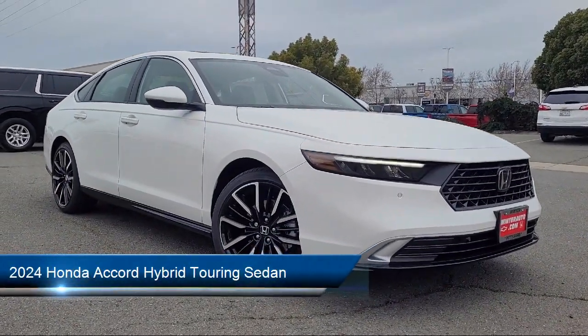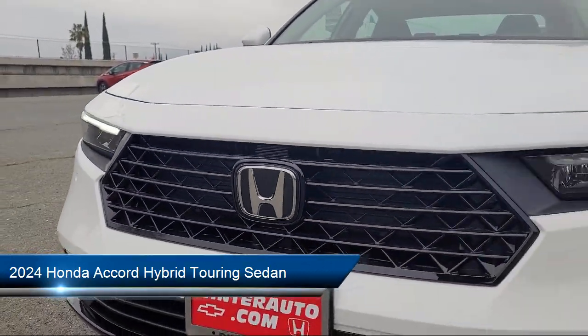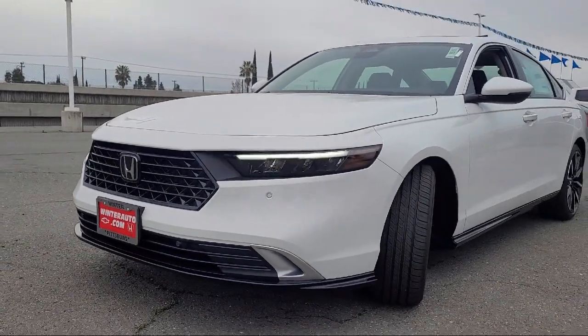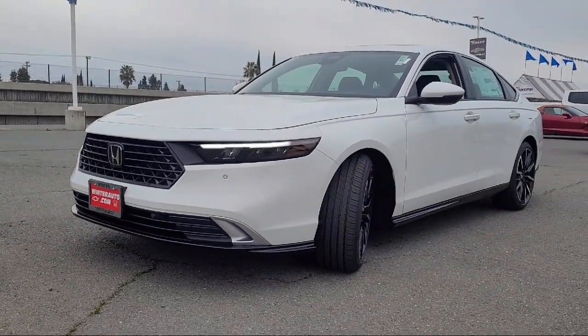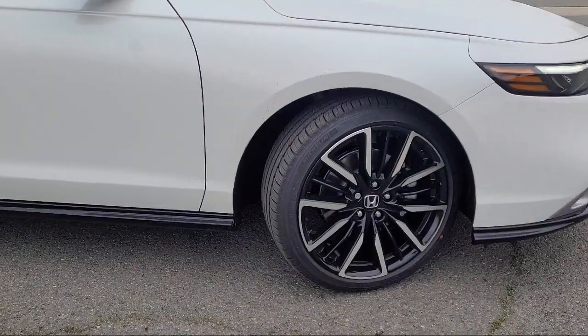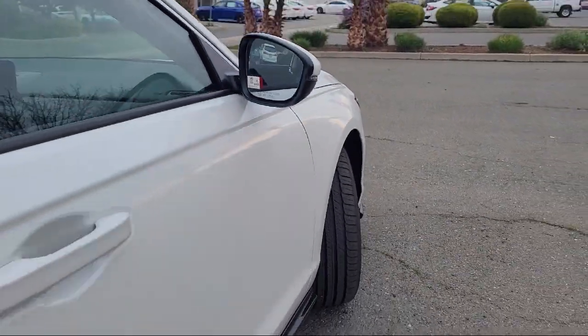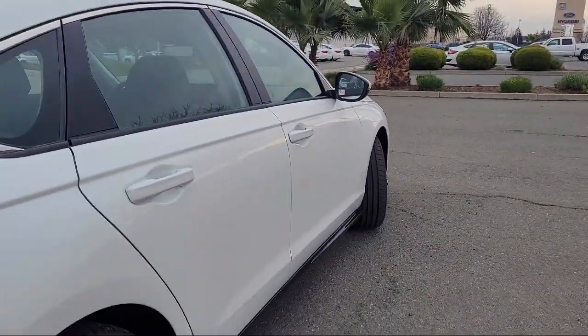It comes equipped with Navigation, Homelink, Bose Premium Audio System, Rear View Camera, Leather Steering Wheel with Auto Tilt-Away, Apple CarPlay and Android Auto, Rain Sensitive Windshield Wipers, Heated Rear Seats, Keyless Entry, and Auto High Beam Headlamp Control.